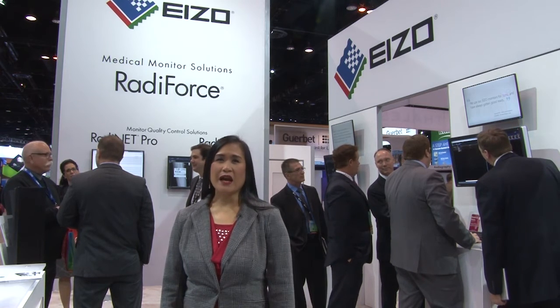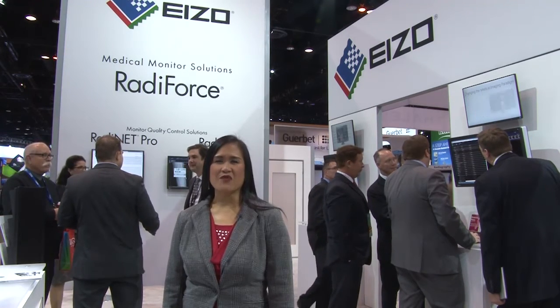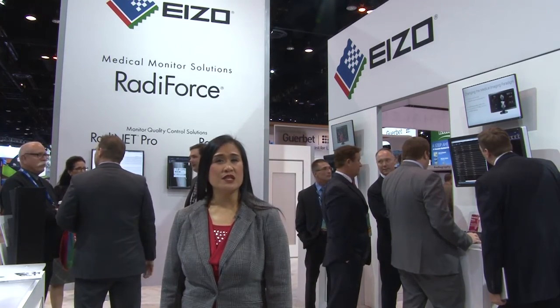Thank you for stopping by our EIZO booth at RSNA 2015 and viewing our latest offerings. For additional information, please visit eizo.com or contact your local EIZO rep. Thank you.